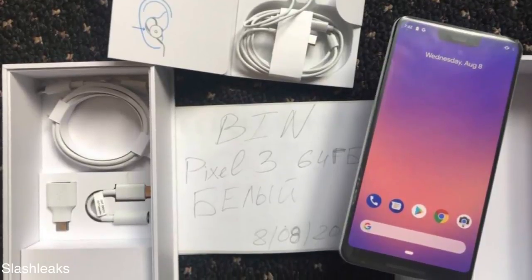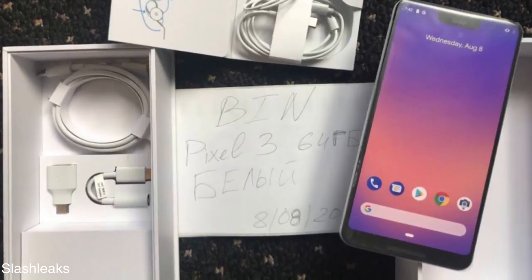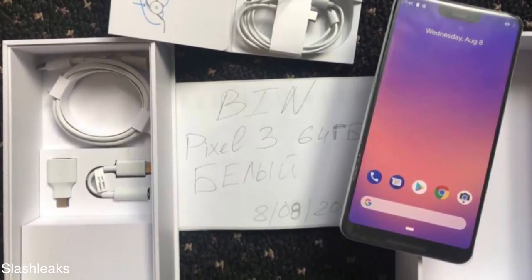Anyway, let me know your thoughts. It is a big discussion day about the Pixel 3 XL. I'll catch you guys in the next one — peace out.